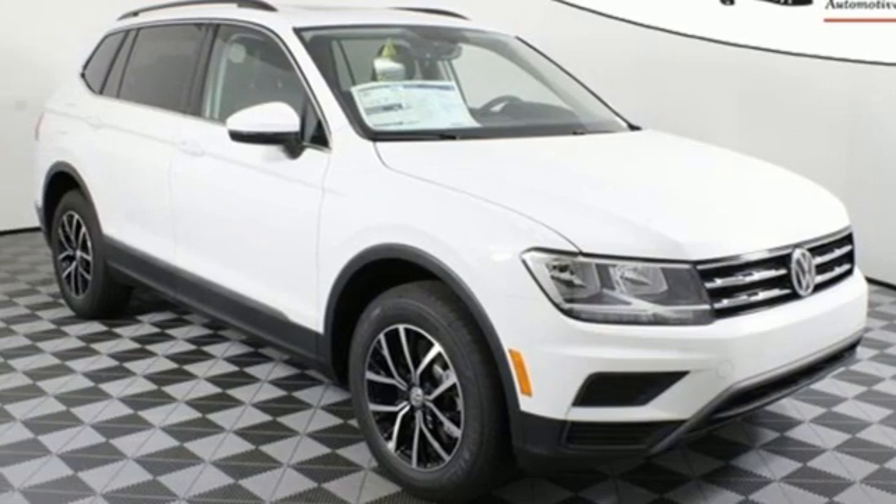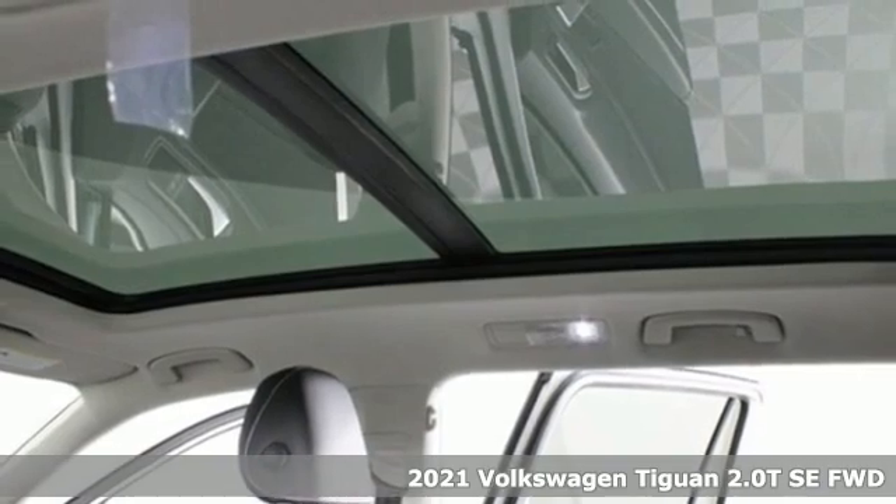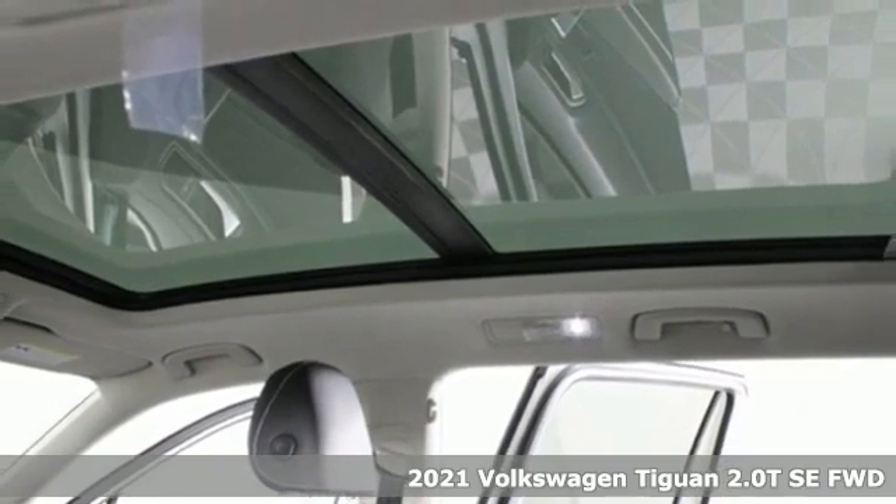Here's a new 2021 Volkswagen Tiguan. Poise, strength, and legitimate functionality for your ambitious lifestyle.